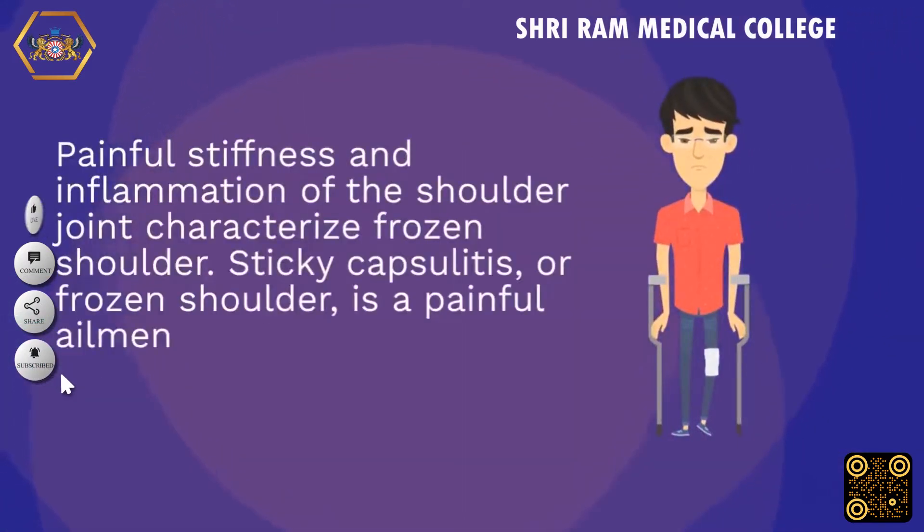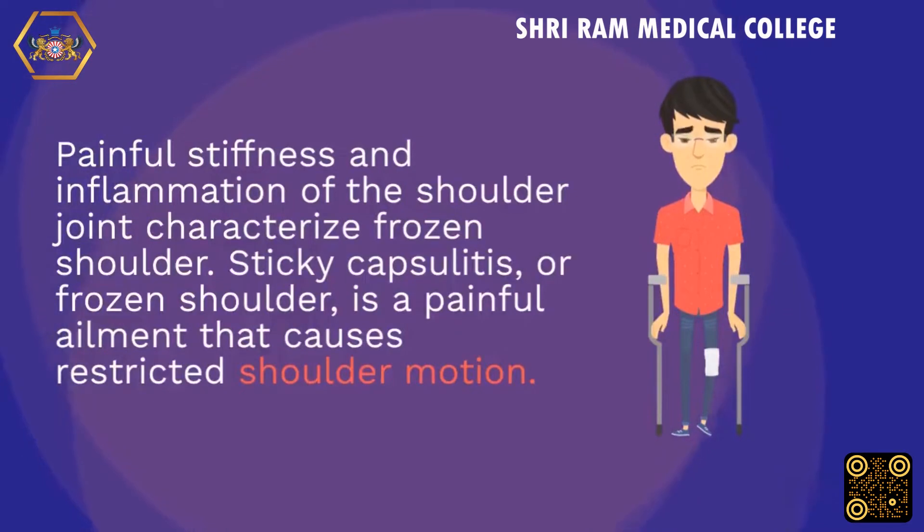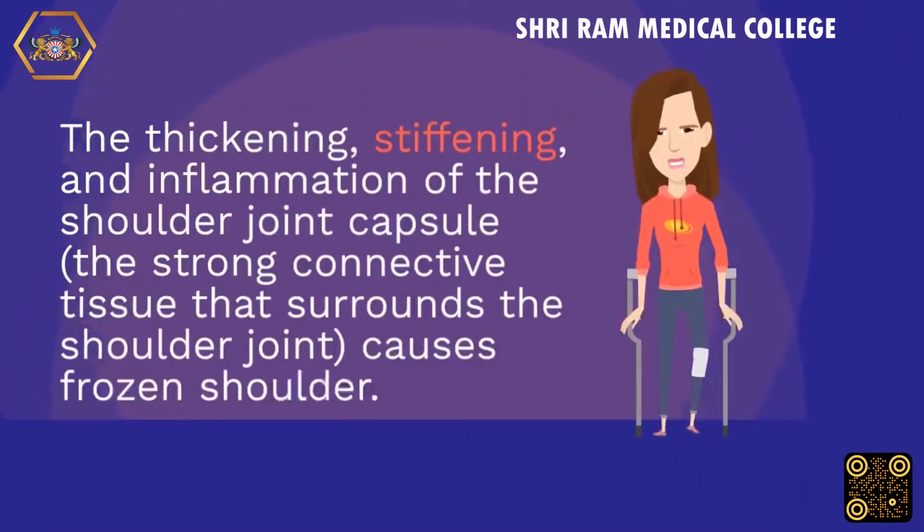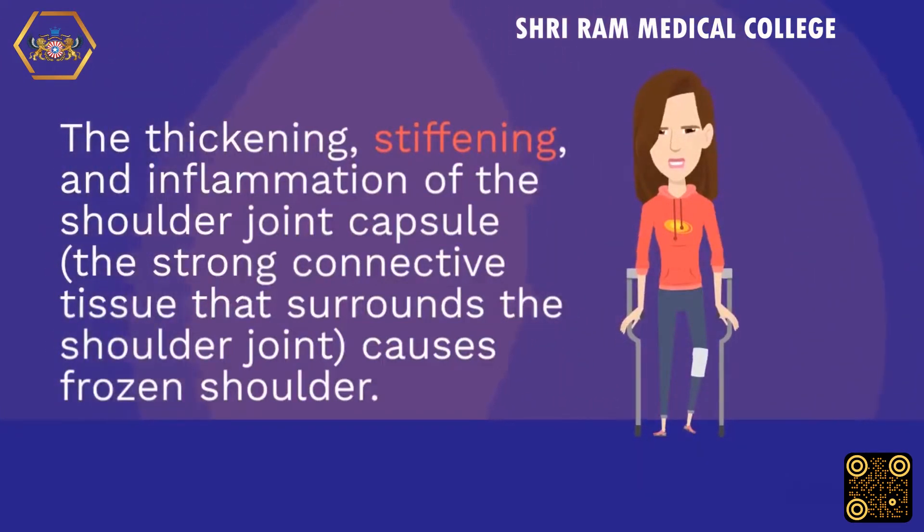Painful stiffness and inflammation of the shoulder joint characterize frozen shoulder. Adhesive capsulitis, or frozen shoulder, is a painful ailment that causes restricted shoulder motion. It results from thickening, stiffening, and inflammation of the shoulder joint capsule — the strong connective tissue that surrounds the shoulder joint.